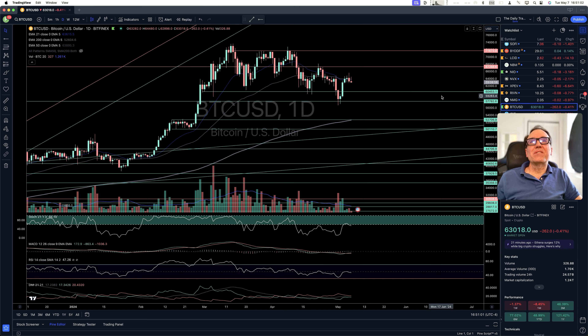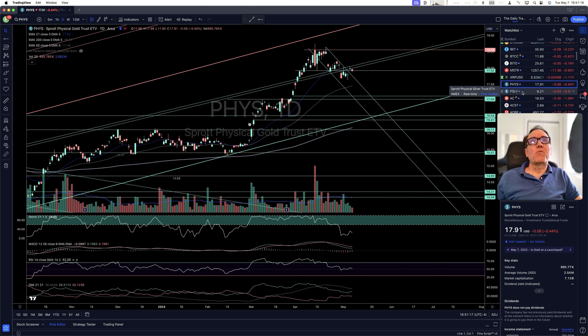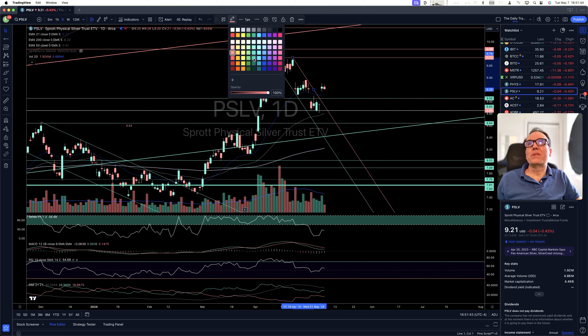Bitcoin does not have any force yet. I guess people were expecting too much — that this halving would have an impact very soon. XRP doing nothing. Gold and silver — no impulse move yet. Even though it looked like we would be doing something yesterday, stochastic is not over 60, so the chances of that happening were a little bit smaller. Same with silver — it's higher than where it was, but no stochastic yet.